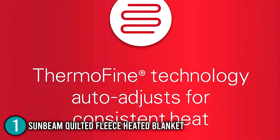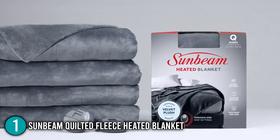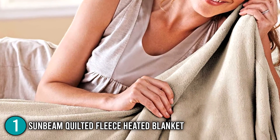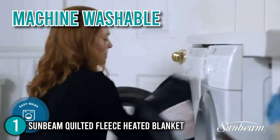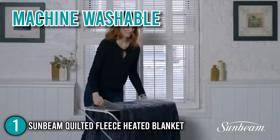Our team likes to mention its ThermoFine Warning System that is capable of sensing and automatically adjusting heat throughout the blanket, providing the user with consistent warmth. This allows you to experience gentle heat therapy as it relaxes your muscles and relieves aches as you lie in bed. For easy maintenance, our team likes to note that this blanket is machine washable and dryer safe. We recommend washing it in cold water on the gentle cycle and tumble drying it on the lower delicate setting.